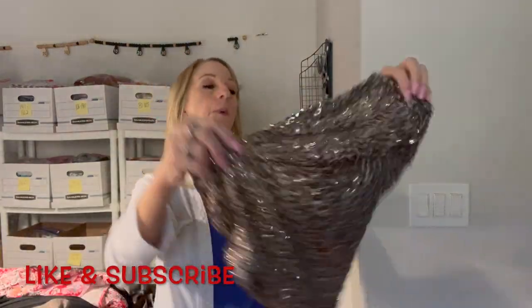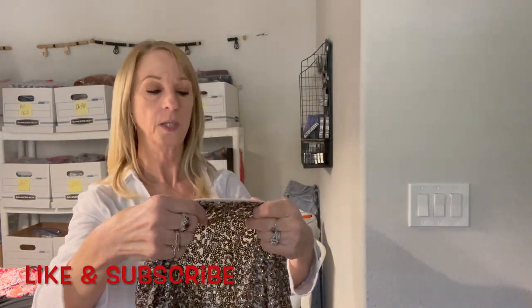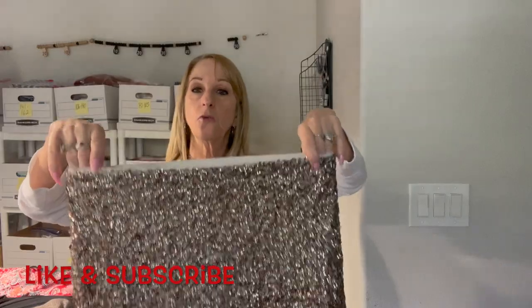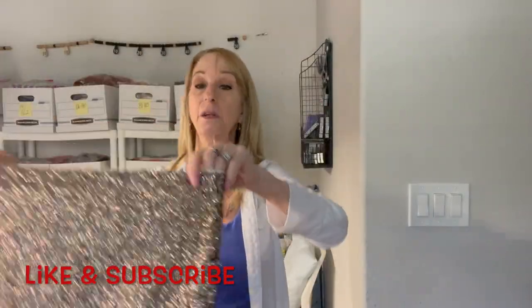There's something sparkly — I think it's a skirt. It's by Decree, medium. Now this would be cute for New Year's Eve to wear. I'll give it a try.